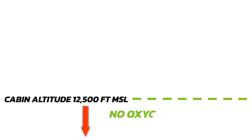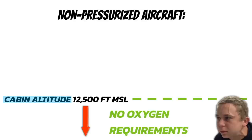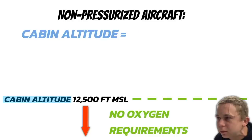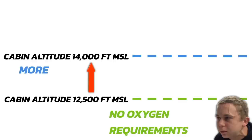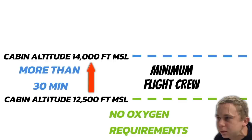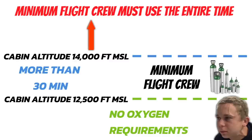At any cabin altitude at 12,500 feet MSL and below, you don't have to have anything. This is a cabin altitude — if you're flying a non-pressurized aircraft like 99.9% of training aircraft, cabin altitude equals your true altitude. At cabin altitudes above 12,500 feet MSL and all the way up to 14,000 feet, if you're going to be flying there for more than 30 minutes, the minimum flight crew needs to have and use supplemental oxygen. If you're flying at a cabin altitude above 14,000 feet, the minimum flight crew must use that oxygen the entire time.